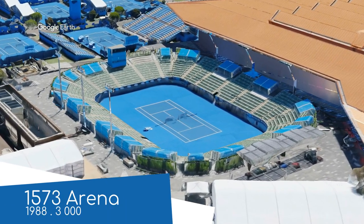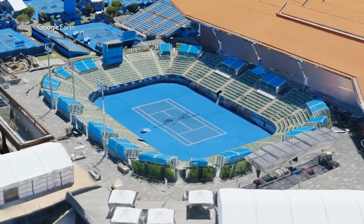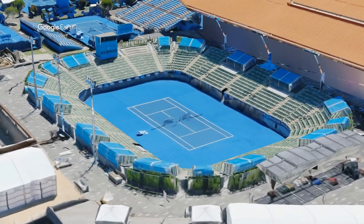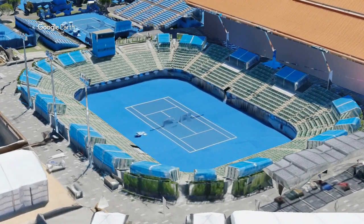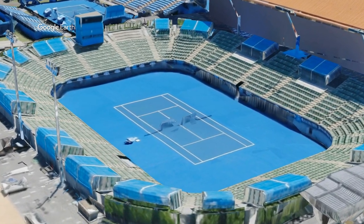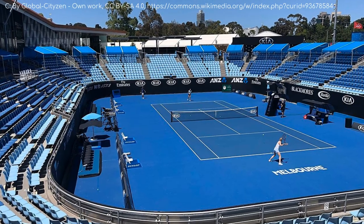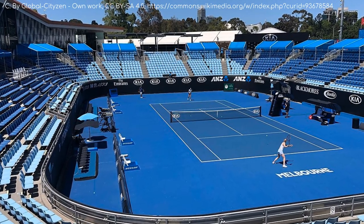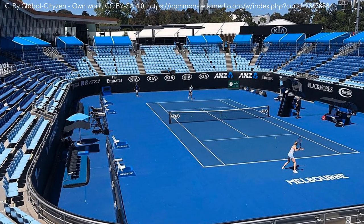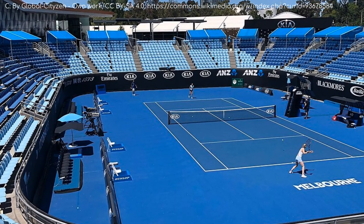You might be wondering why it's called 1573 Arena. Well, it's an initiative by the Australian government to promote mathematics — it's the number of times that Nick Kyrgios has verbally abused the chair umpire, divided by the number of times he's spat in the face of a ball kid, squared. Just kidding. It's the Chinese distillery. He probably hasn't actually spat in a ball kid's face, but it does sound like something he would do.